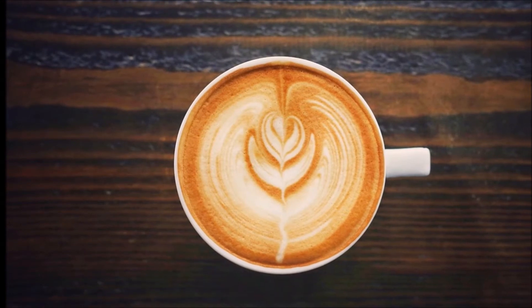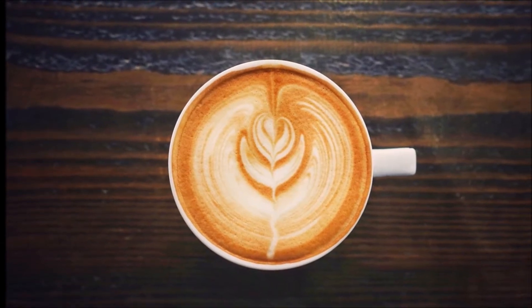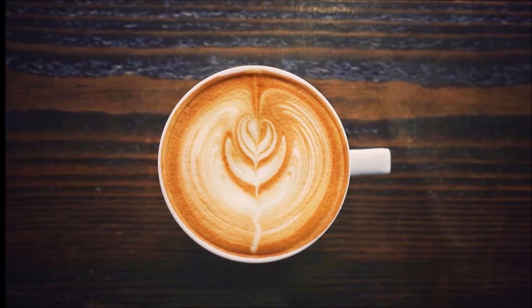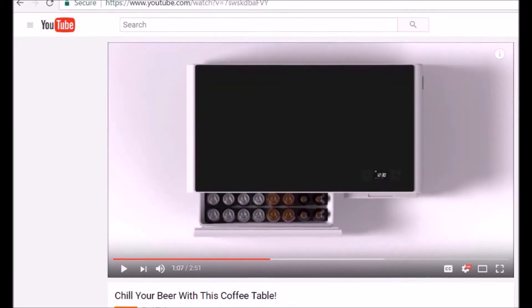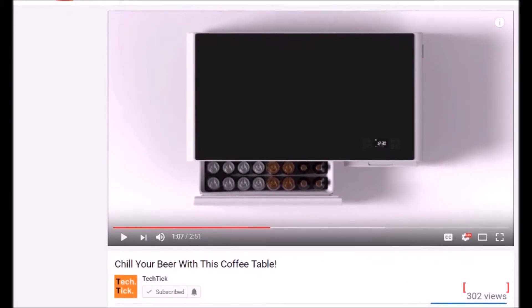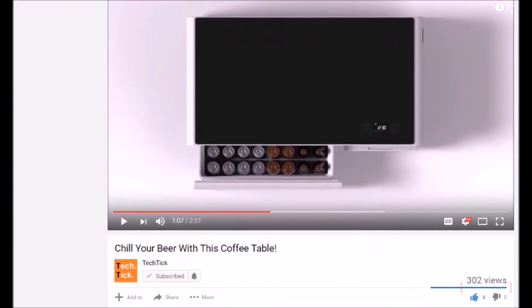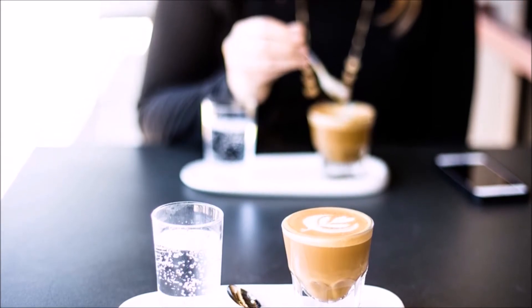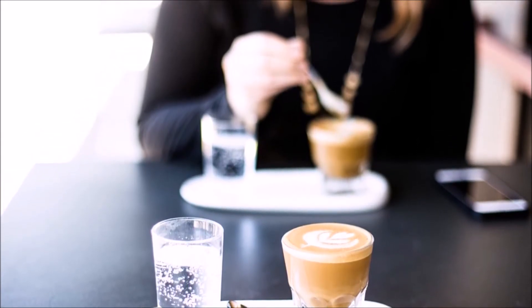Hey, what's up guys? It is time to look at another product that will change the way we think about coffee tables. My most popular video so far is the video of the coffee table with the refrigerator — it has almost 300 fucking views, guys. And today I was lucky enough to find another quite unusual coffee table to show you.